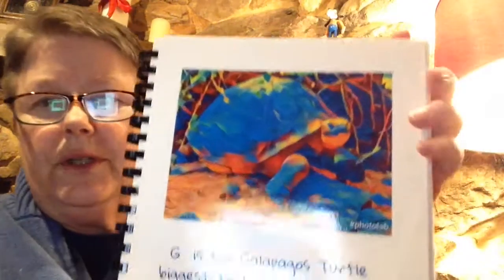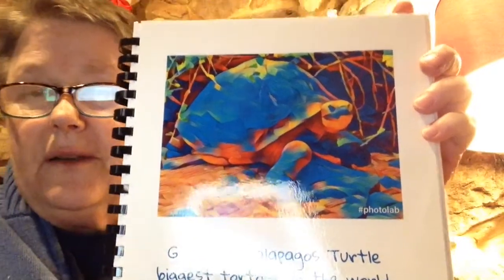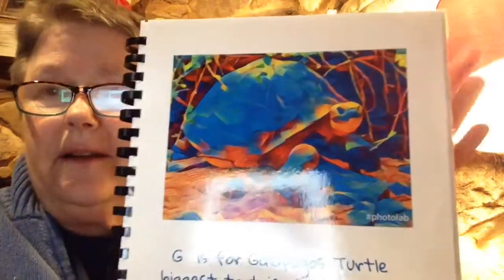G is for Galapagos turtle, the biggest tortoise in the world. Now, your mommy saw one down there when we were at Walt Disney World. They're really big — you'll have to ask her how big. Definitely bigger than you.